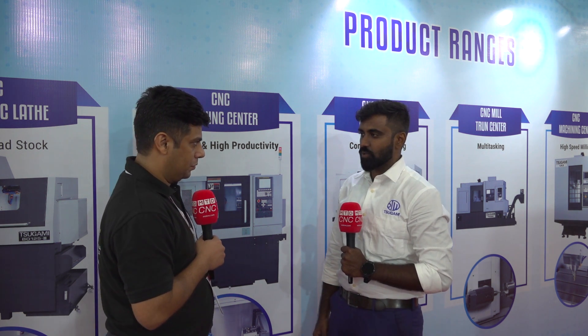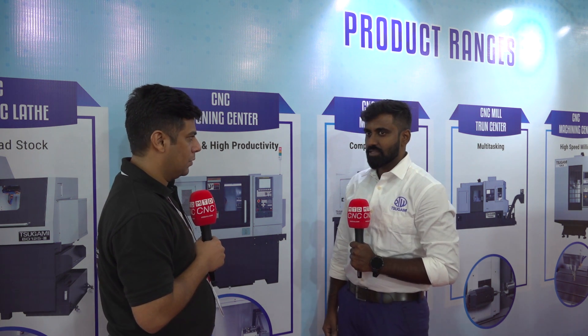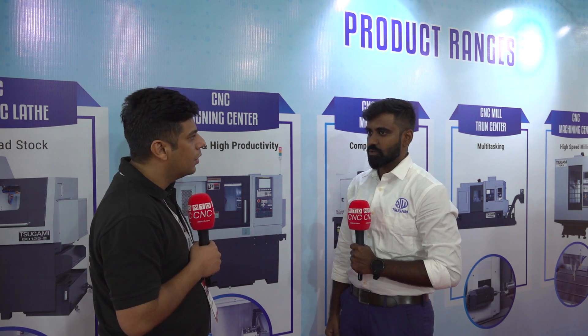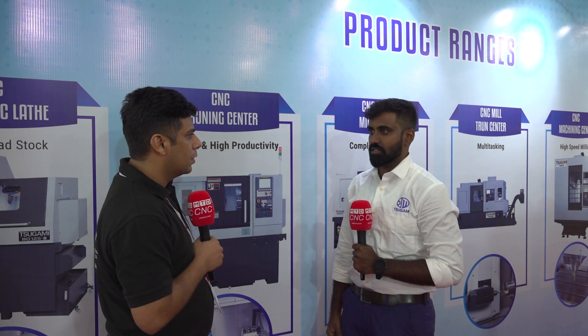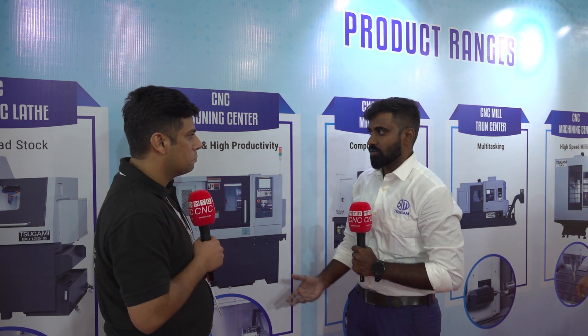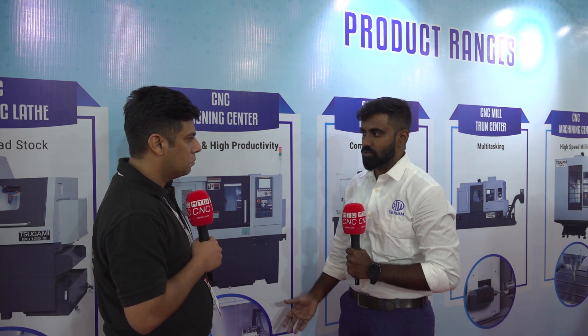We are selling majorly into automobiles and auto components, then pumps and valves, oil and gas, medical industry, agriculture, and earth movers. We can list out more than 20 to 21 industry segments that our products can suit.